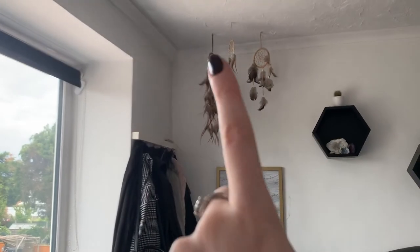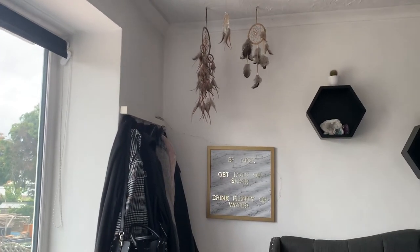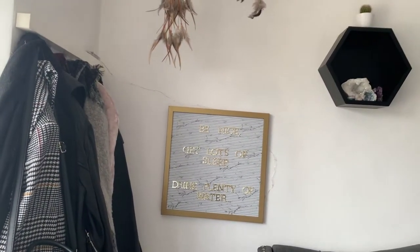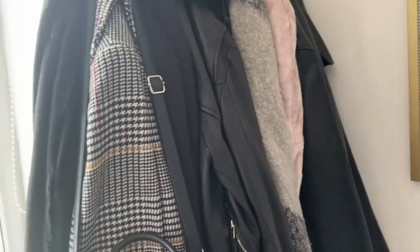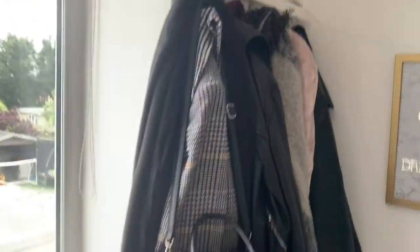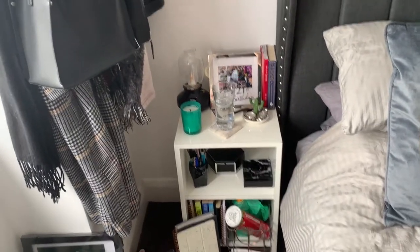Going up, I have three dream catchers hanging from the ceiling that I got in Cornwall over many years in different sizes. There's a sign on the wall where you can change the lettering — my boyfriend got me that for my birthday. I also have an IKEA coat rack with jackets, scarves, and whichever handbag I'm currently using.